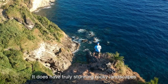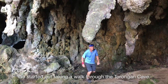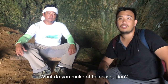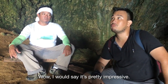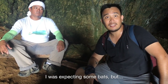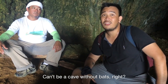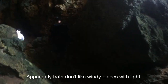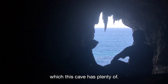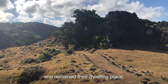It does have truly stunning rocky landscapes with deep blue seas lapping up against them. We started out taking a walk through the Torogun cave. What do you make of this cave, Don? It's pretty impressive. I was expecting some bats but apparently bats don't like windy places with light, which this cave has plenty of. It's believed to be a landing place of the first settlers from Taiwan and remained their dwelling place.